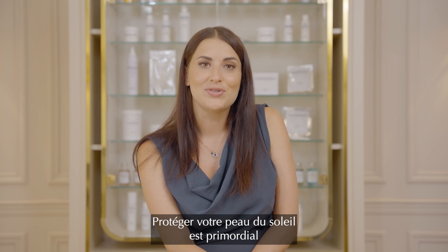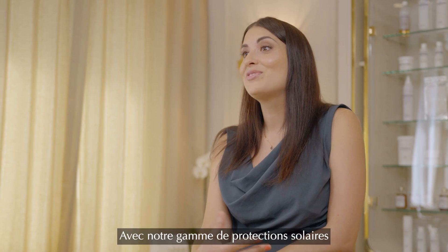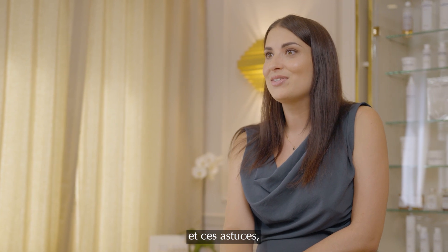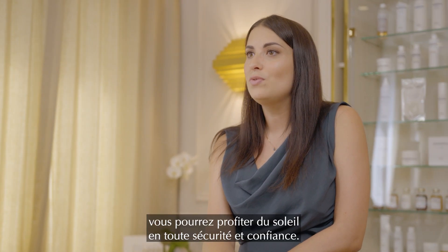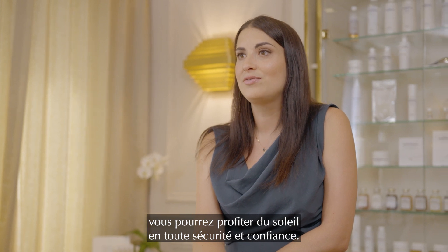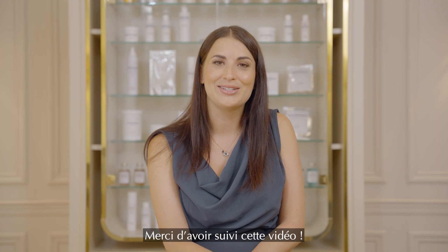Protecting your skin from the sun is essential for healthy, beautiful skin. With our range of sun protection products and these tips for sun protection, you will be able to enjoy the sun safely and confidently. That was all for today. Thank you for watching.